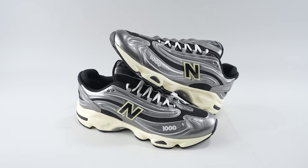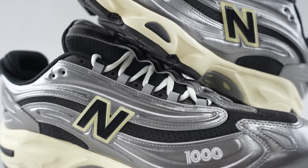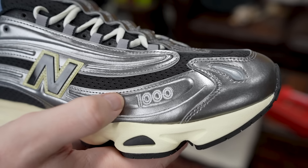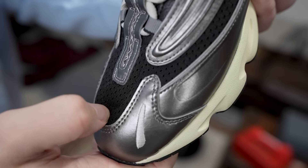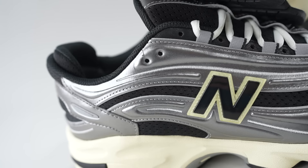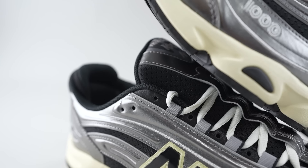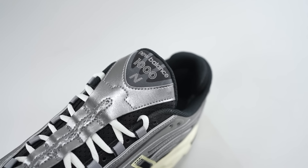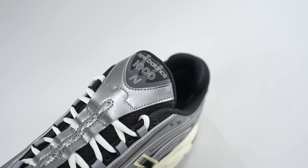These are dope — it's just a good looking sneaker. You've got this nice silver leather on the upper with different grooves to give it some texture and depth. Black mesh with perforations on the sides and on the tongue, with a landing strip down the middle featuring New Balance 1000 branding up top.